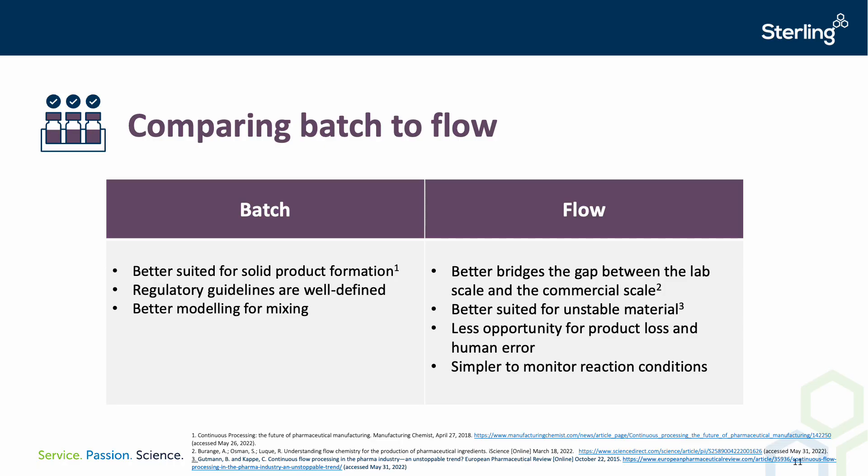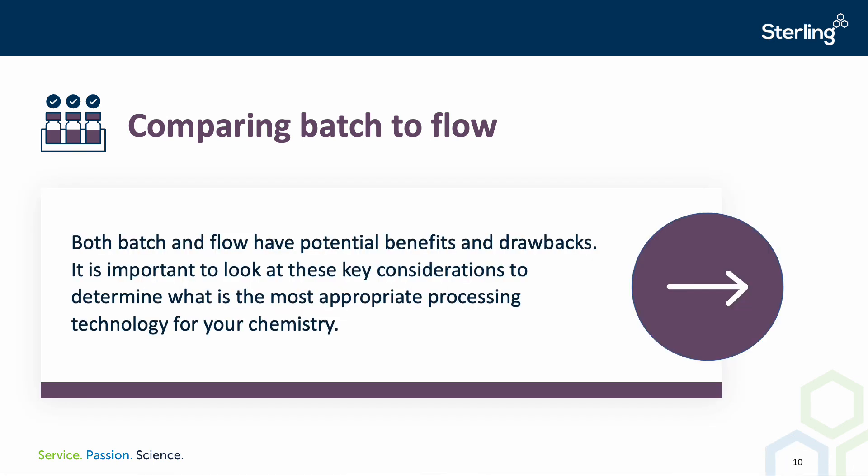Will, could you talk us through the batch versus continuous comparison? Advantages of batch processes are that you can more easily handle solids, the regulatory guidelines are much more well-defined because they've been operated for many years, and modelling of batch processes tends to be more well understood. Advantages of continuous processes include ease of scaling between lab and manufacturing, better suitability for handling hazardous materials, less opportunity for human error, better product quality, and easier monitoring of reaction conditions. There are benefits and drawbacks to both, and it's important to evaluate all of these points when determining which process type is most suitable for your chemistry.